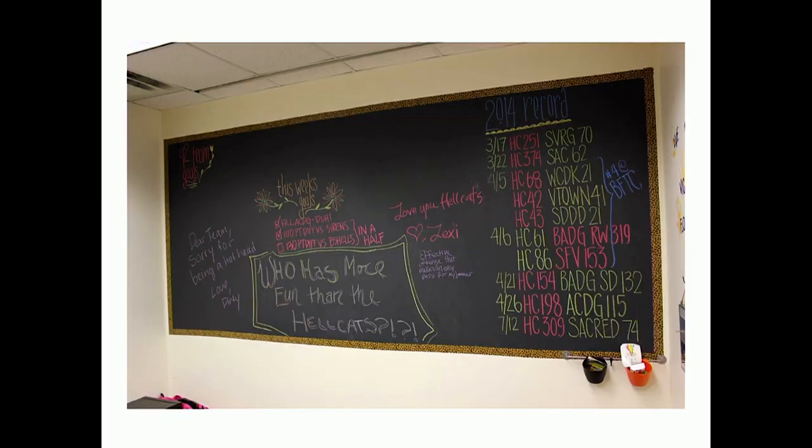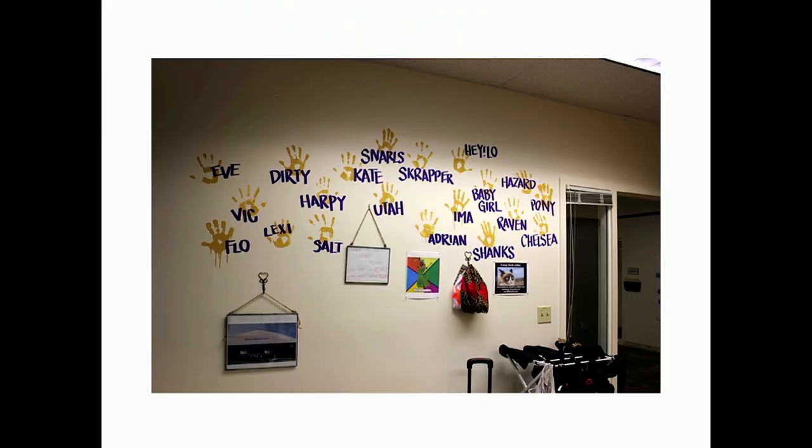This is our B-team, the Hellcats — they also have their games listed and a slightly different theme: 'Who has more fun than the Hellcats?' to keep morale up. Within the Hellcat room, every time a person was brought onto the team and made the roster, they put their handprint up on the wall. It made people feel: 'I'm here, I'm invested, this is something cool I'm a part of.' We've actually changed our structure so we don't have this team anymore, but it was so important to everyone that we've kept the wall up.